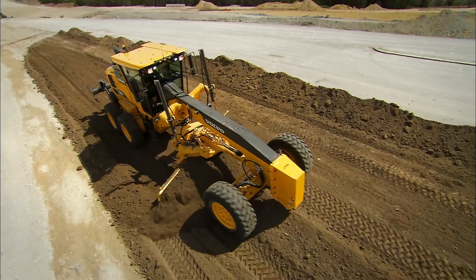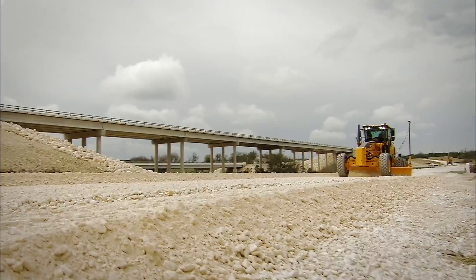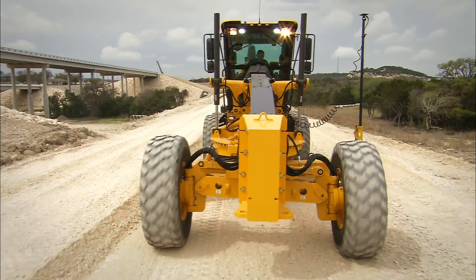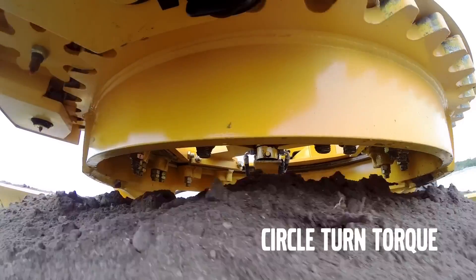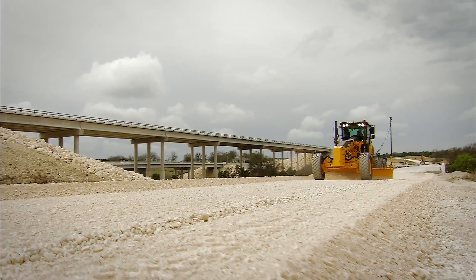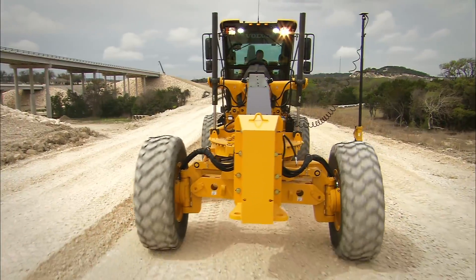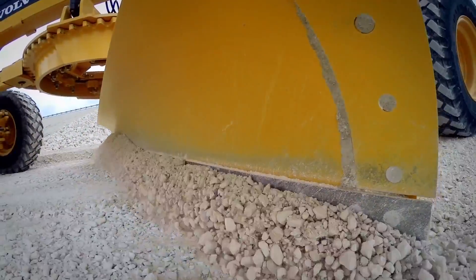Its front blade is a whopping 12 feet wide, which means you can clear a path wider than a football field. With a blade pull force of 38,500 pounds, you'll be able to move mountains — or at least big piles of dirt. When you're ready to go, the Volvo G946C can hit speeds of up to 26 miles per hour, faster than your neighbor's lawnmower.